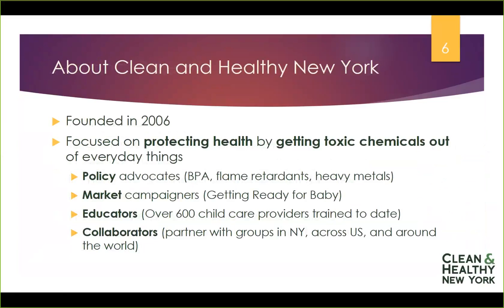We really are focused on protecting health by getting toxic chemicals out of everyday things. We advocate for policy changes in regulation or law at the local, state, and federal levels. We've been successful in establishing restrictions on bisphenol A (BPA), certain flame retardant chemicals, and heavy metals in certain children's products. We also advocate for broader changes to make sure everyone has access to safer, healthier products, and we work to change the marketplace so manufacturers and retailers voluntarily restrict chemicals of concern. In child care, we have a Getting Ready for Baby national campaign that we'd encourage you to consider joining.